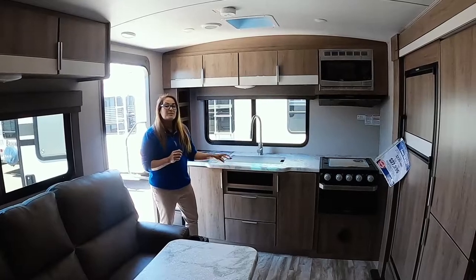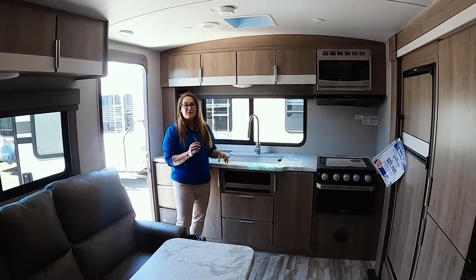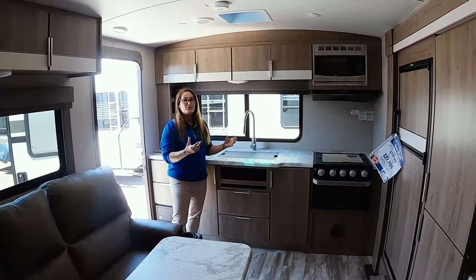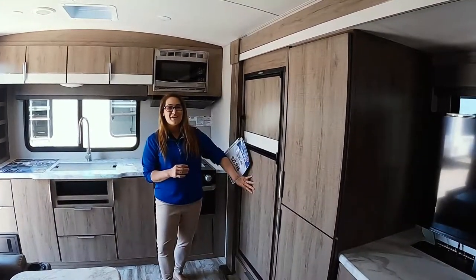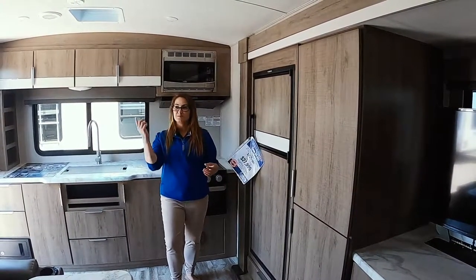These countertops are also going to be more solid — they're not going to be the T-molding that wants to come up after a few years of use. So it's just a really durable, functional kitchen area right here. I like that Grand Design has also decided to blend the panel for the icebox to match the new look of their 2020 models with that interior.